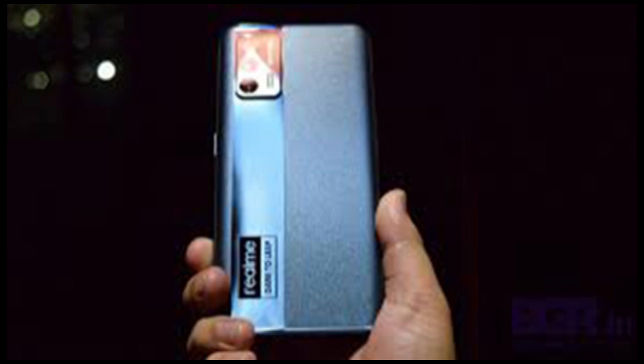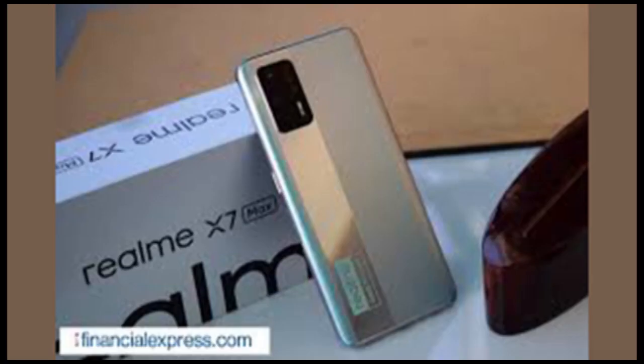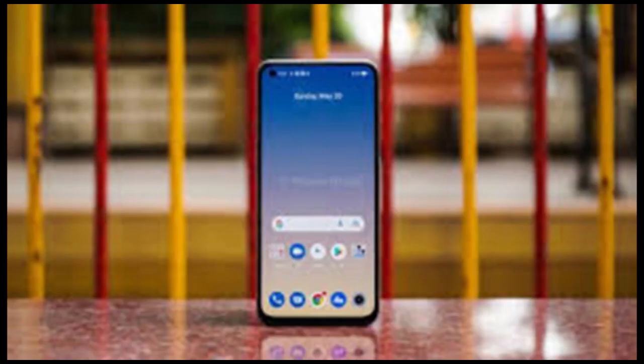It is a flat display with a top-left-aligned punch hole for the front camera. The screen has thin bezels around it and the chin bezel is fairly slim too. The punch hole is neither small nor too big. Interestingly, the front camera module seems tiny but the black ring around it to filter screen light is thick, stretching the screen punch hole wide.